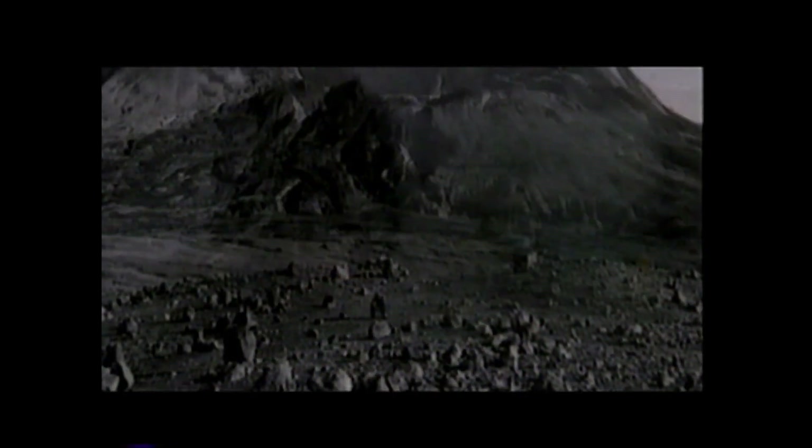Within days, geological survey scientists returned to the now barren, steaming landscape to reestablish their monitoring efforts. We considered the volcano to still be extremely dangerous. We felt it was going to erupt again, but we didn't know when. So our job was to predict future eruptions, if we could, and give warning.